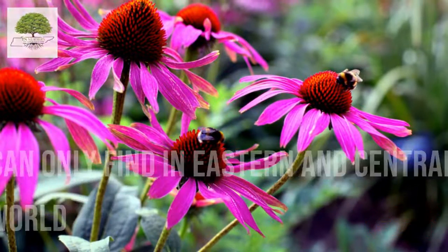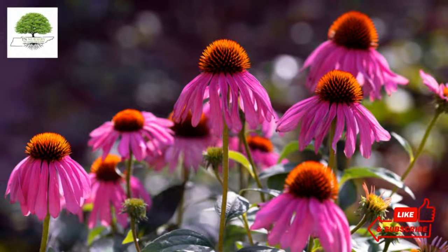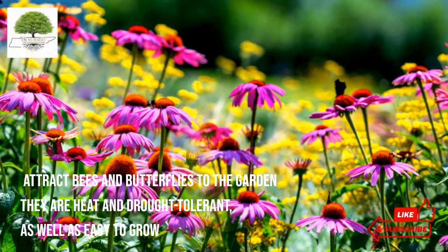Hence, its rarity adds up to its charm even more. In addition to being sturdy, small, native plants, they also attract bees and butterflies to the garden. They are heat and drought tolerant, as well as easy to grow.